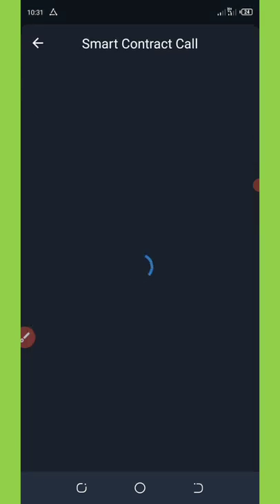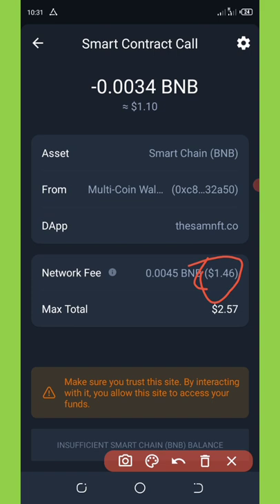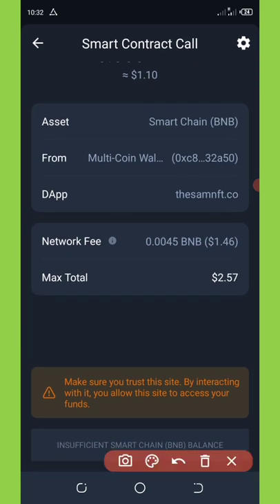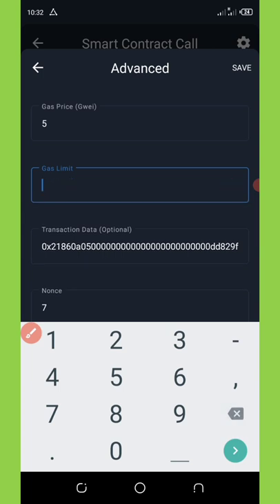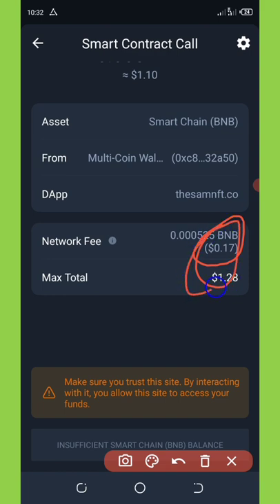This will take you to a page where you'll be asked to pay a small smart contract fee. As I mentioned, you should have about 2 dollars of BNB on your Trust Wallet. They are charging 1.46 dollars, but we're going to reduce this to only 18 cents. Click the settings icon in the top right corner. It will pop up showing a gas limit of 900,000 — change this to 105,000 and click Save. The network fee will reduce to about 17 cents, making the total amount around 1.28 dollars.